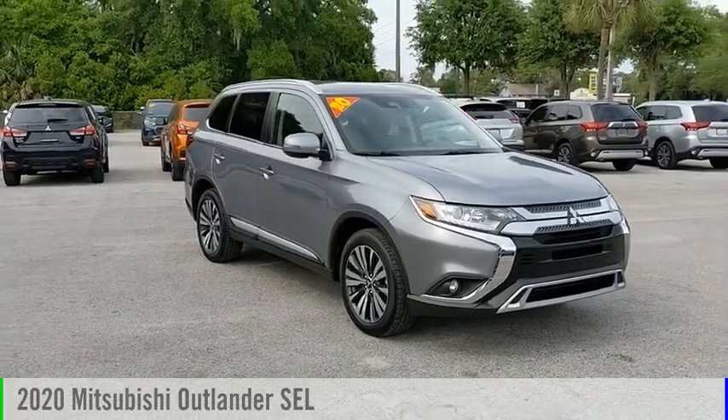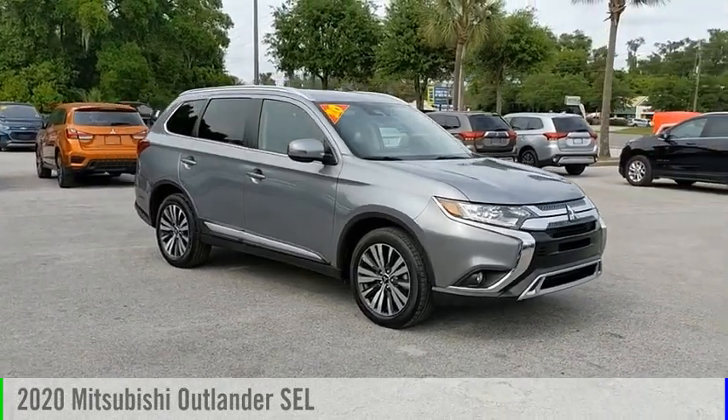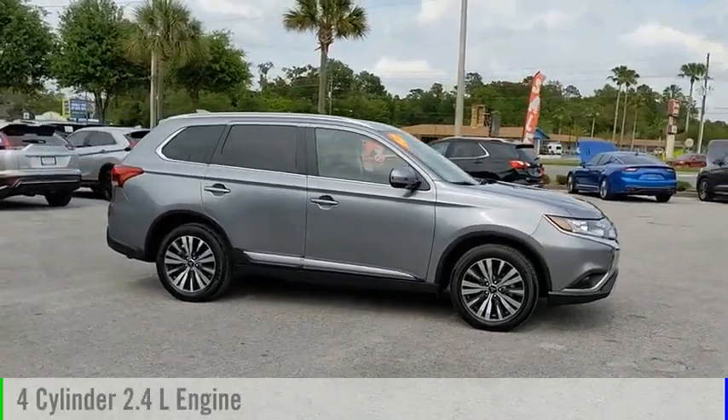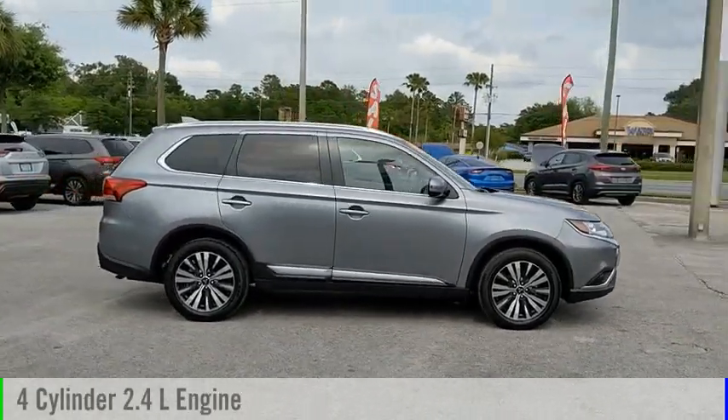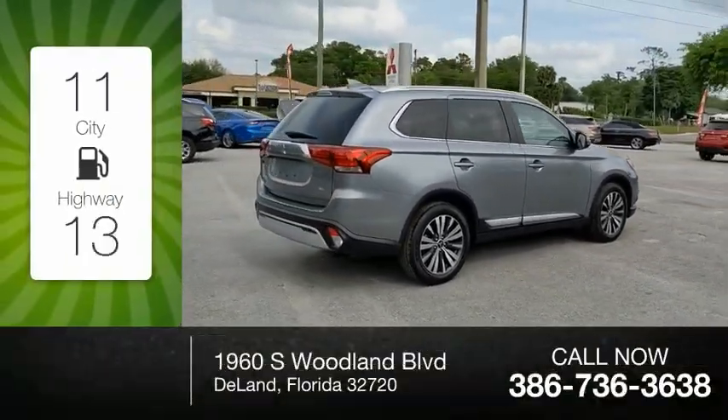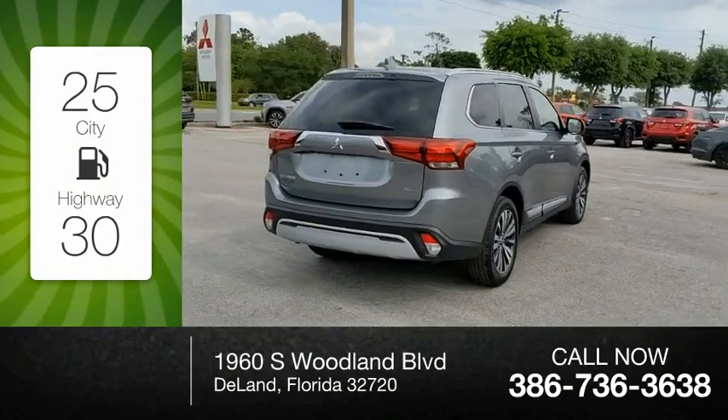Make a great choice today with the 2020 Outlander. This vehicle is powered by a front-wheel drive four-cylinder 2.4 liter engine and comes with a continuously variable transmission. Great fuel efficiency saves your money by requiring fewer trips to the gas station.